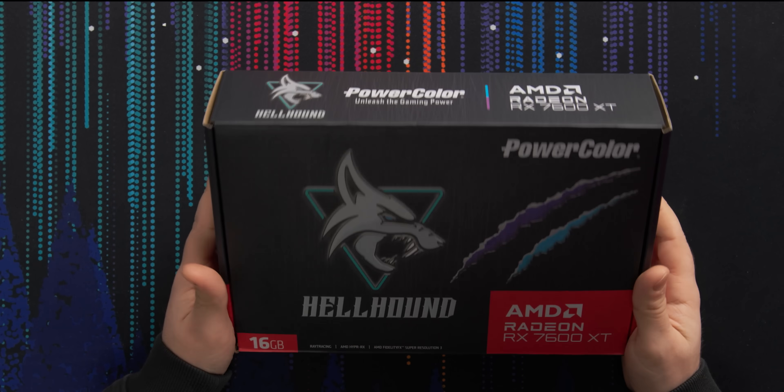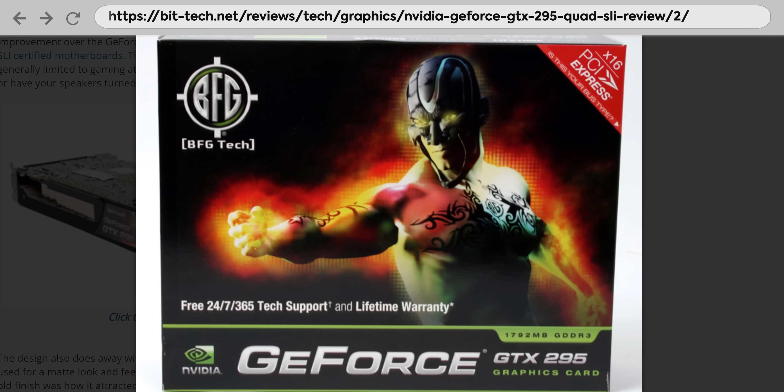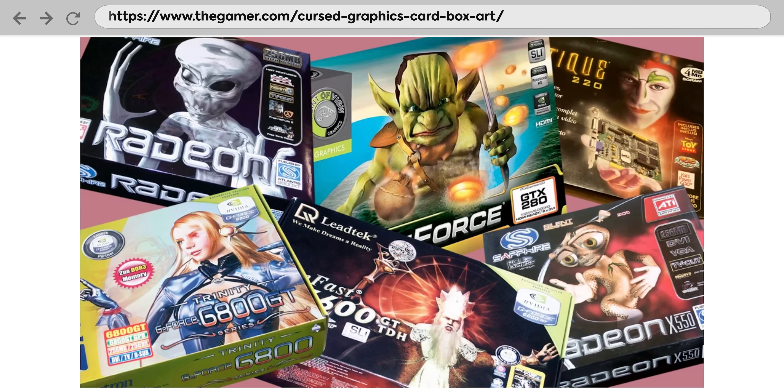AMD has come out with their new 7600 XT and we've got Power Color's Hellhound Edition, which is actually pretty cool. This is a pretty badass looking box. It reminds me of the old school days when there used to be like anime girls and weird ass aliens and stuff on the boxes and on the cards — those were great.